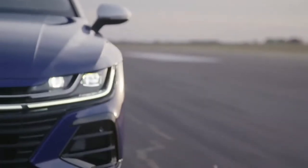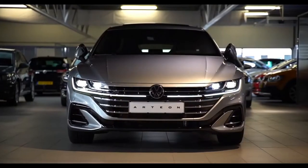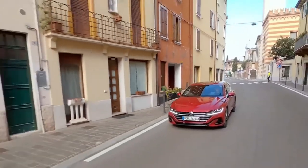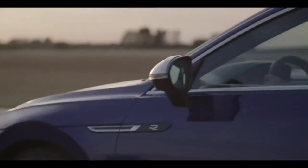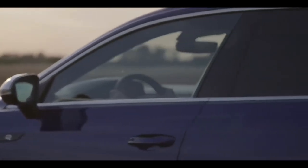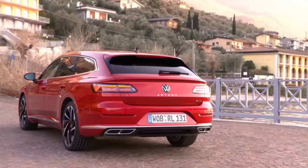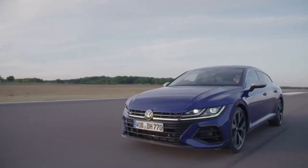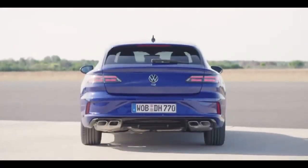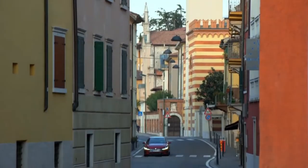Number 9: Volkswagen Arteon Shooting Brake. Besides minor cosmetic modifications to the front, VW's flagship passenger car is now available in a station wagon body style. The roomy contours' new defining elements include a stunning LED light signature at the front and back, a modified set of wheel designs, and new chrome bars and air intakes. The 1.5 and 2-liter petrol engines as well as a new 1.4 TSI plug-in hybrid powertrain with a gearbox-mounted electric motor are now available in the new Arteon.